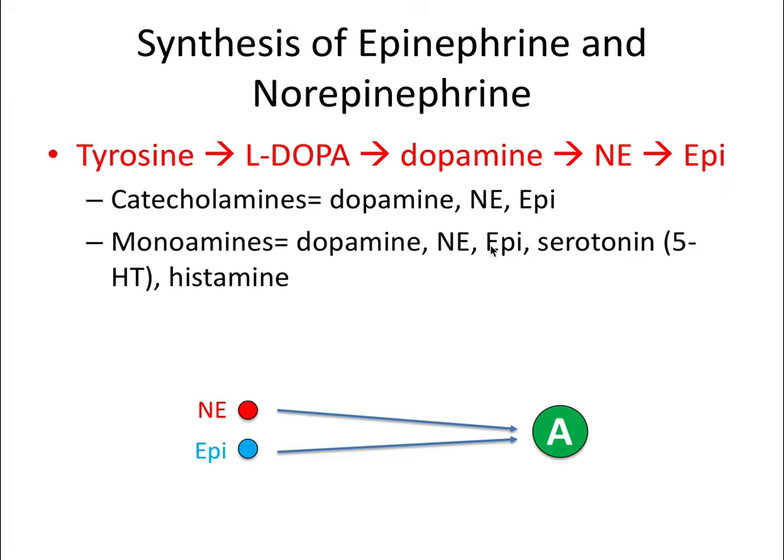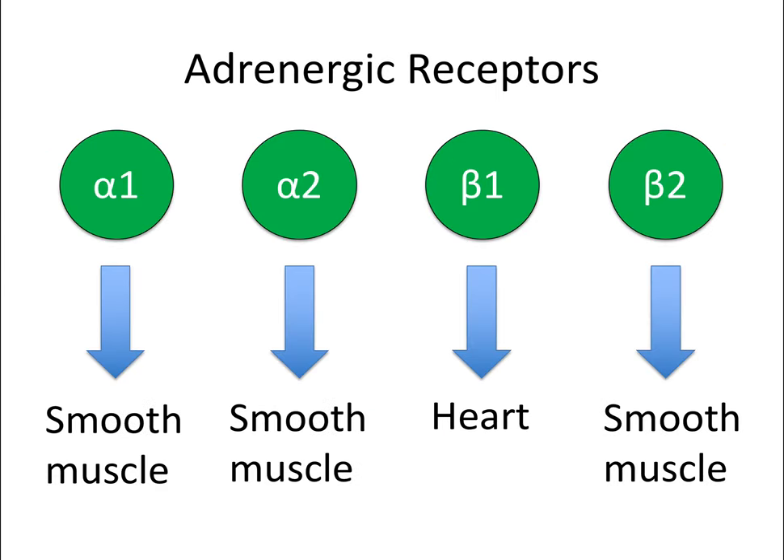Now let's talk about adrenergic receptor types: alpha1, alpha2, beta1, and beta2. Alpha1 and alpha2 act on smooth muscle of the vasculature. Beta1 acts on the SA and AV nodes of the heart—remember M2 also acts on the heart, but they do opposite things. Beta1 and M2 work on the heart and have opposing effects. Beta2 makes smooth muscle relax, including the bronchioles to open the airway—like an albuterol inhaler used during an asthma attack.